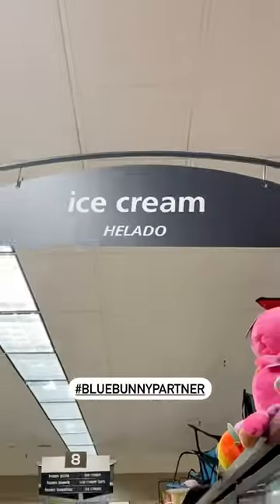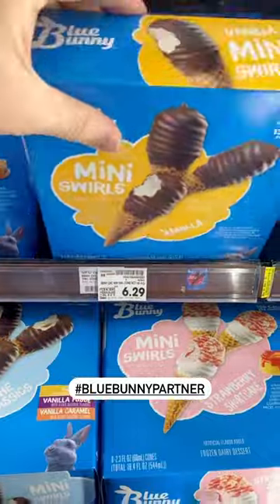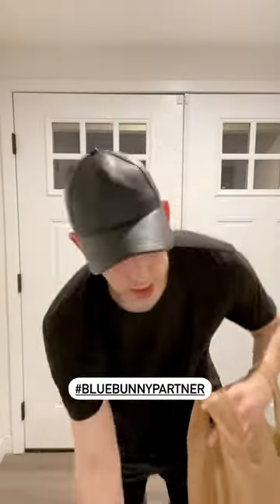Available at Ralph's and other Kroger stores in the ice cream aisle, Blue Bunny has over 75 varieties of frozen treats, so there's something for everyone in your family.